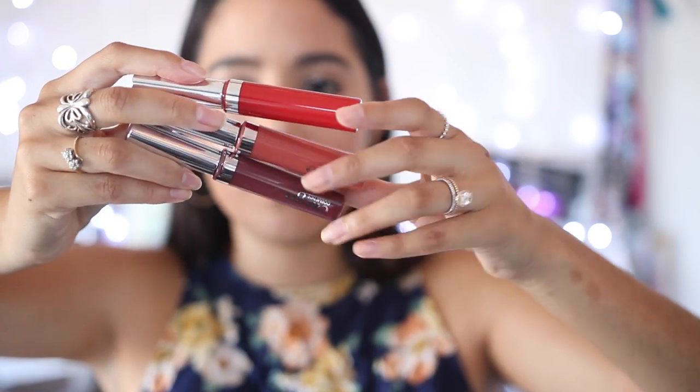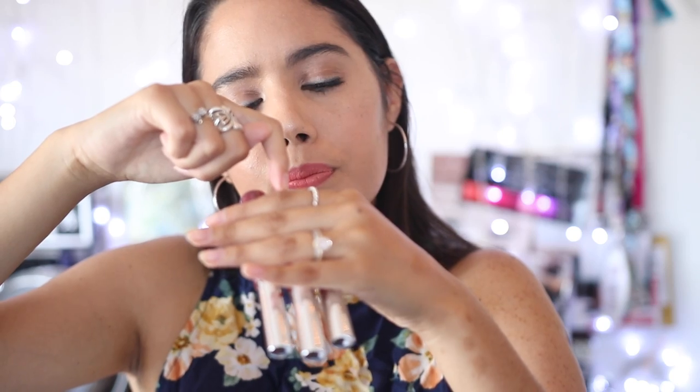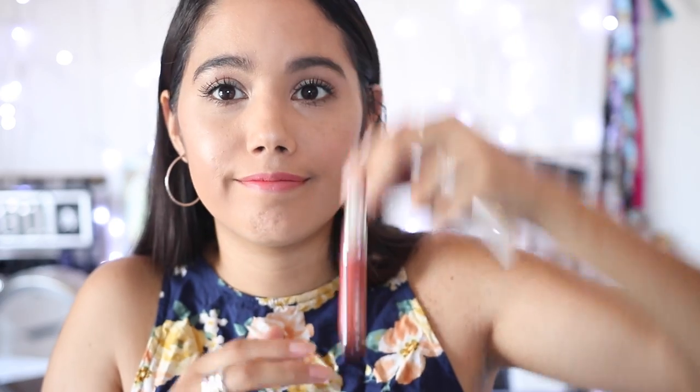Moving on to some lipsticks - these are swimmable long-wear liquid lipsticks. They're swimmable, so you should be able to swim, drink, and eat with these and they're not supposed to come off. I'm not going to swatch them because I don't have makeup wipes and they're waterproof, so water won't help. The colors are beautiful - I'll share swatches on my Instagram. I have three shades: Newport, Portofino, and Brighton. One is a perfect 'Becky color,' one is more of a Christmas color, and one is a going-out party color.